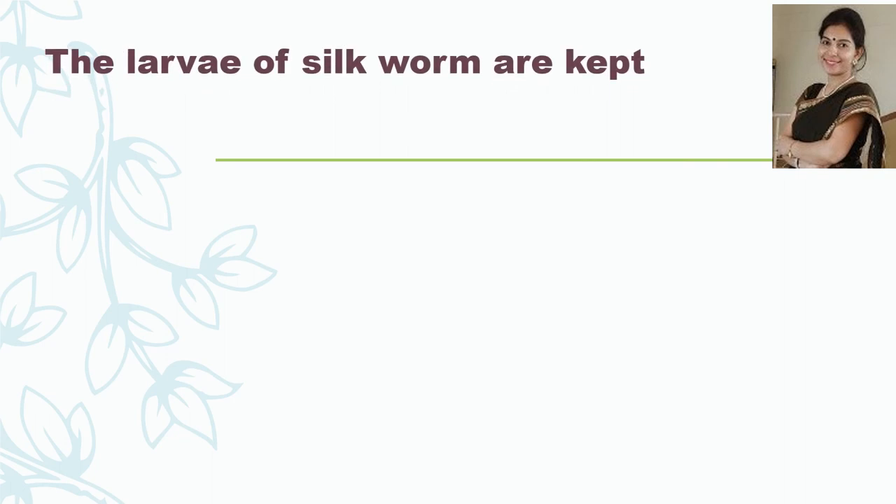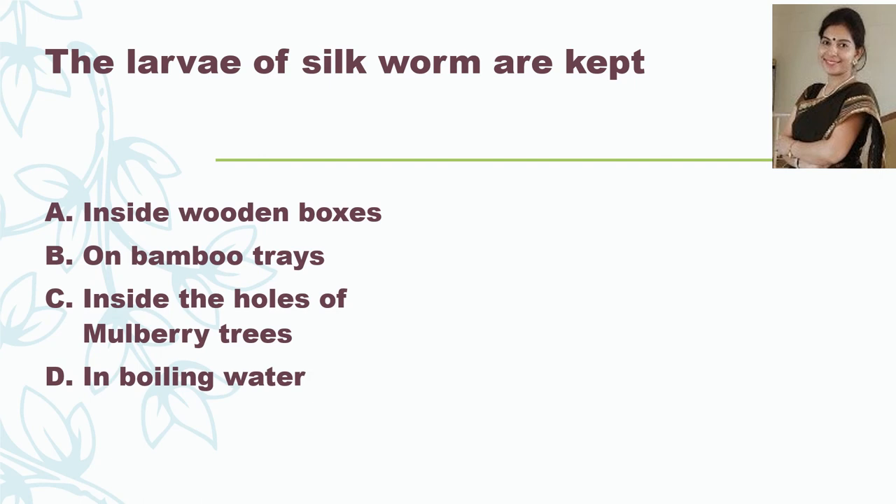The next question: the larvae of silkworms are kept — inside wooden boxes, on bamboo trays, inside the holes of mulberry trees, or in boiling water? The answer is on bamboo trays. The larvae are kept on bamboo trays along with freshly chopped mulberry leaves so that they feed on these leaves and then start weaving the cocoon.